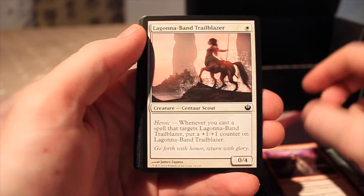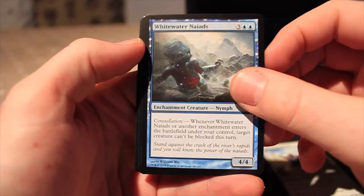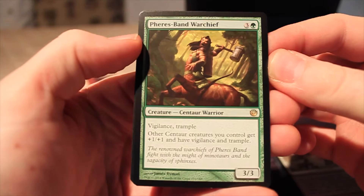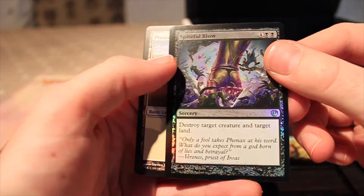Let's get on with it. So we've got Golden Hind, Feast of Dreams, Cloaked Siren, Lightning Diadem, Laguna Band Trailblazer, Market Festival, Flurry of Horns, Deadbringer Lampad, Stonewise Fortifier. Our first uncommon is Whitewater Naiads, then Bassara Tower Archer. Banishing Light is our third uncommon. Our rare is Pheres-Band Warchief — three and one green, has Vigilance and Trample, and other centaur creatures you control get +1/+1 and have Vigilance and Trample. And we've got a Spiteful Blow in foil — four and two black, it's uncommon: destroy target creature and target land. Nice, we've got a foil.